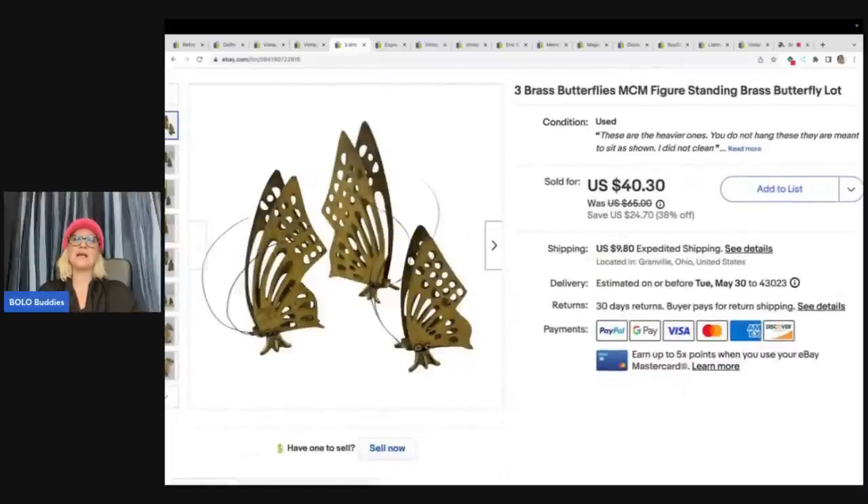These brass butterflies took a really, really, really long time to sell. They were heavy — I don't know if they're like paperweights or just decor, but they're really, really cool. But they were long tail. I got them at a thrift store for $3 and I sold them for a best offer of $25 plus shipping. I may have just had them priced a little bit too high.